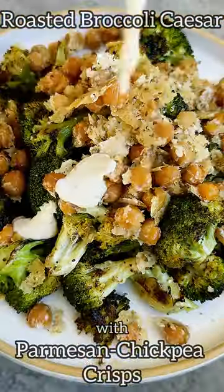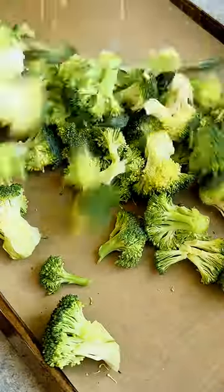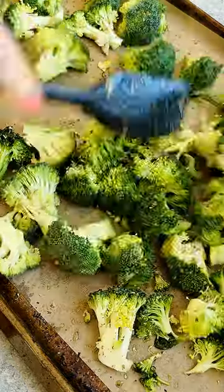Crispy Parmesan Chickpeas make an epic Caesar topping. Textures and flavors, 11 out of 10. Roasted broccoli Caesar with Parmesan Chickpea crisps.